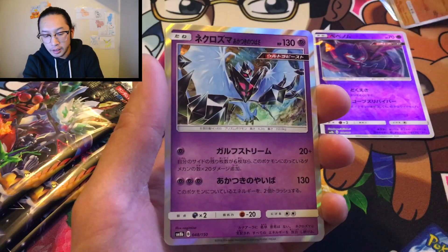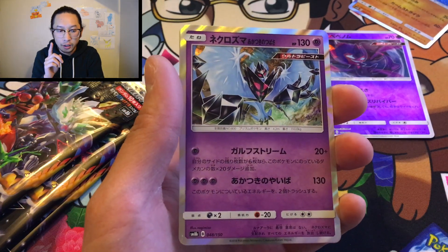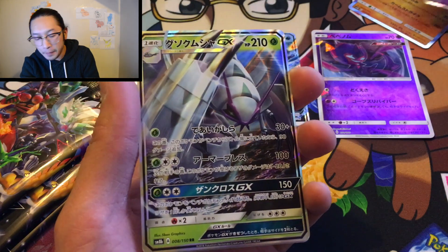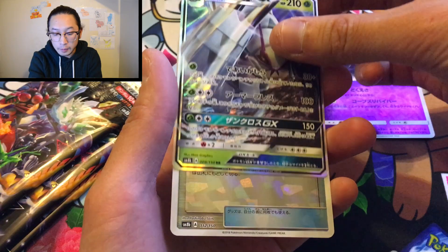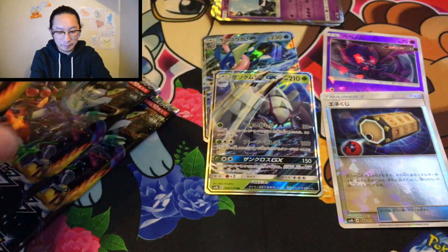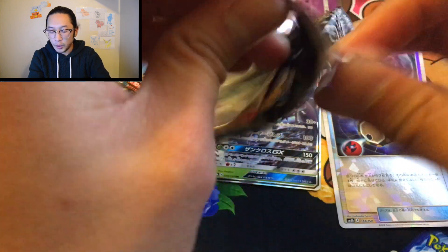Ultra Necrozma — Dawn Wings Necrozma, for sure. Golisopod GX Alternate Art, that's pretty cool. And an Energy Lotto Shatterfoil — that's very cool. Let me put the hollows up top and the commons aside. This is exciting, I'm super happy about this.